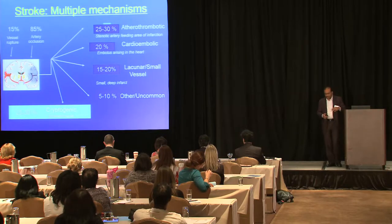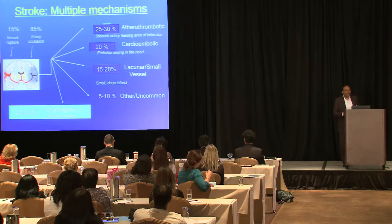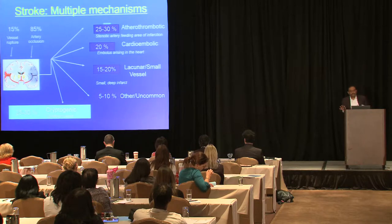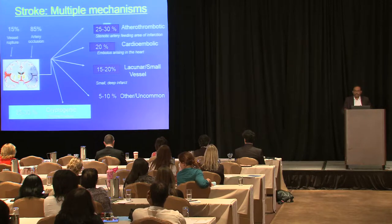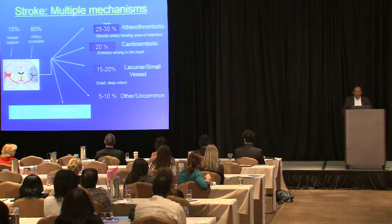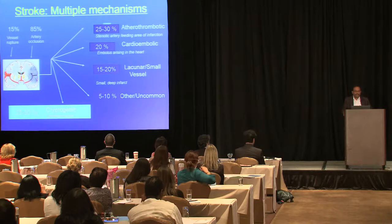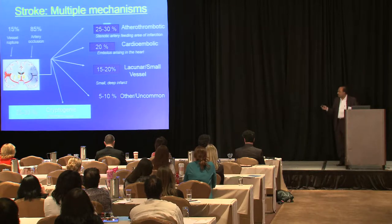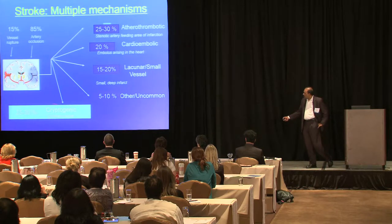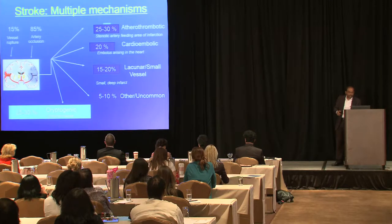Based on the TOAST classification, stroke mechanisms break down as: 20–30% atherothrombotic, 20% cardioembolic, 15–20% small vessel or lacunar, 5–10% uncommon causes, and importantly, 25–30% are cryptogenic — meaning we don't know the cause.